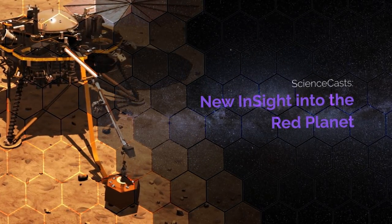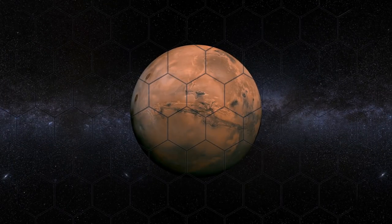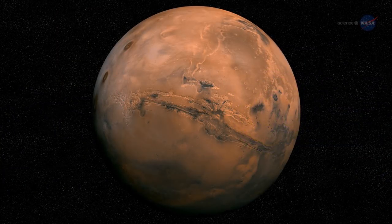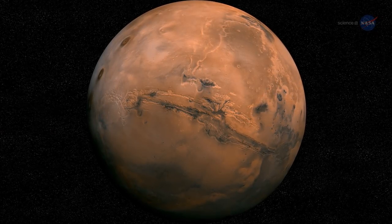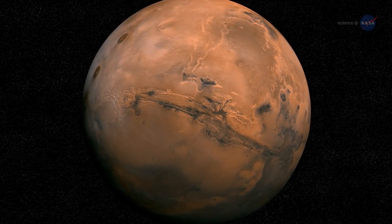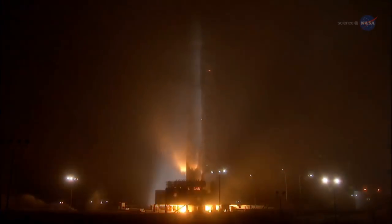New Insight into the Red Planet, presented by Science at NASA. This is a story more than 4.5 billion years in the making. We've always referred to Mars as the Red Planet because of its surface color. But what's below that dusty crust? We don't know. A new NASA mission is determined to find out.